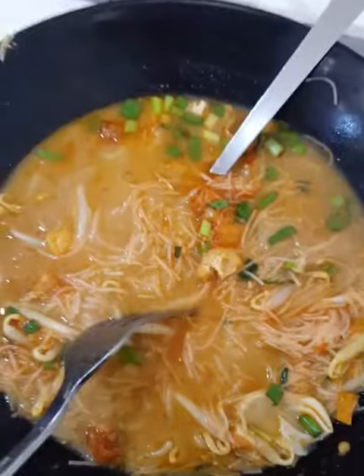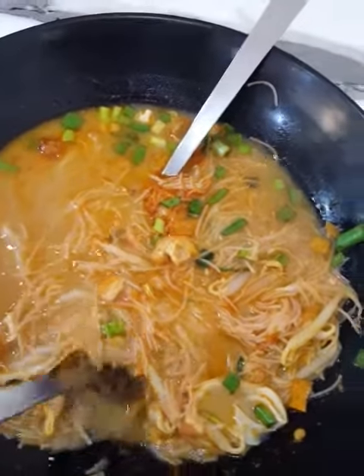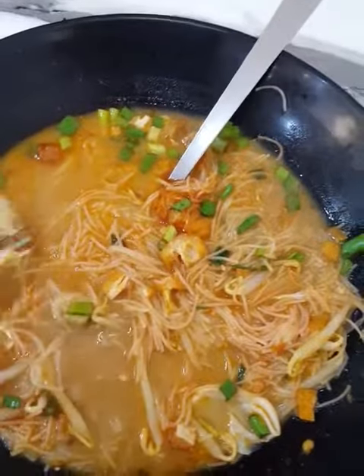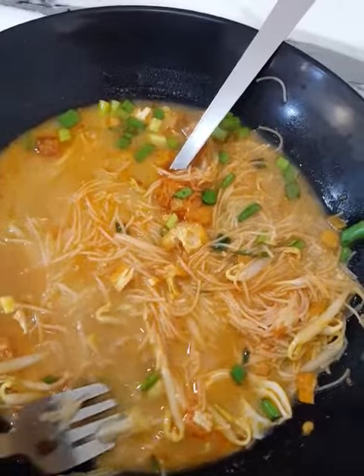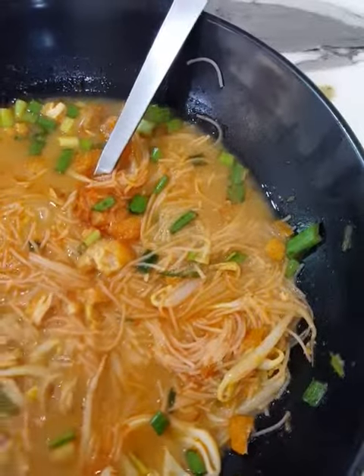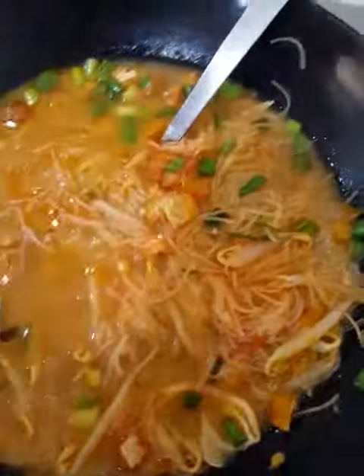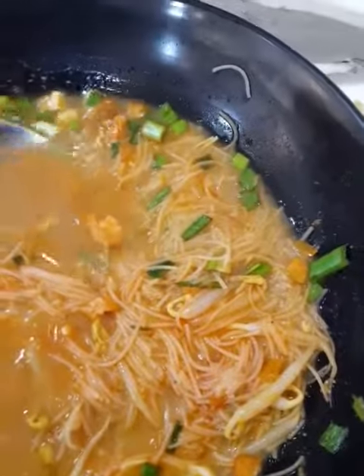The nutrition value for this dish called Mi Siam is not really there, because you do not have the meat — you've only got one piece of egg and some vegetables. But the taste is really good. If you're looking for something nutritious, don't get this, but if you're looking for taste, try this out.